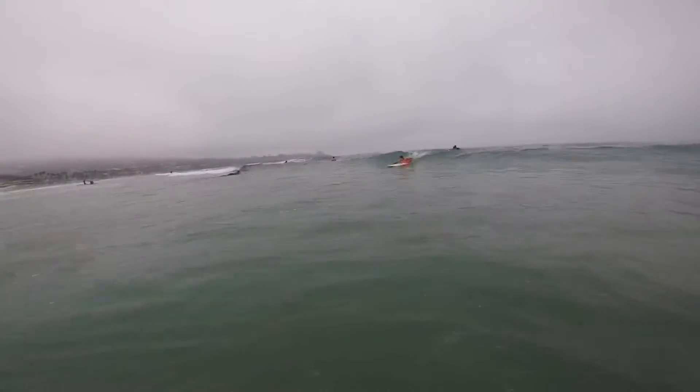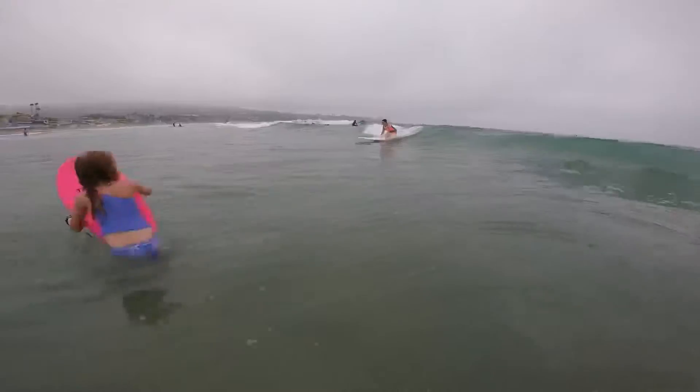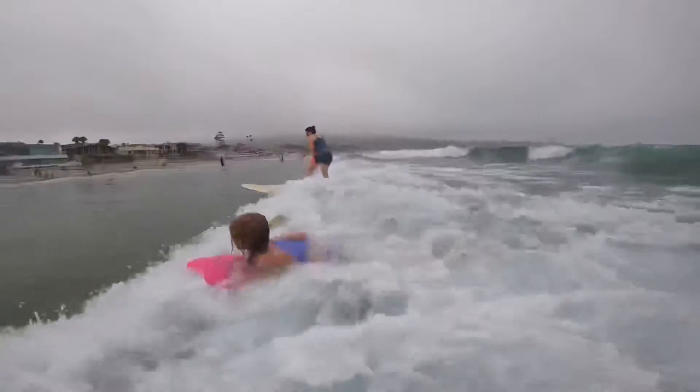Hayley dropping in on her — catch you going with Tiffany! A really good ride from Tiffany, getting to her feet and riding along with the little bug alongside her.